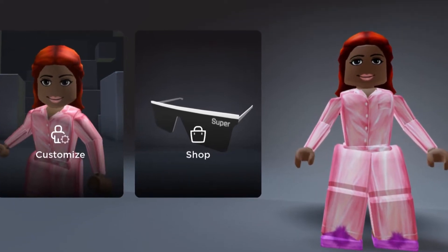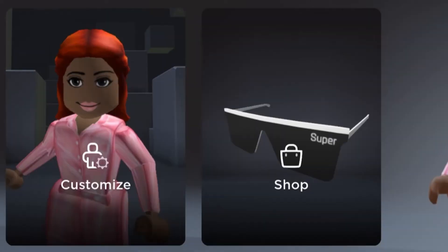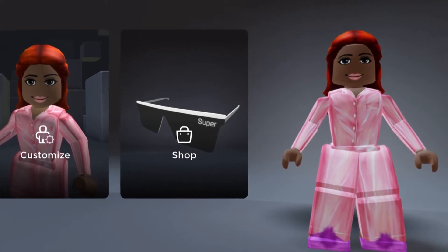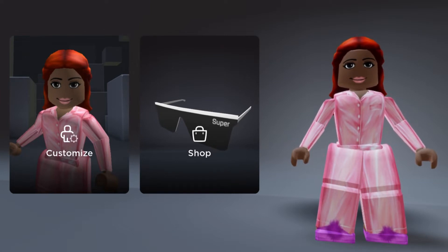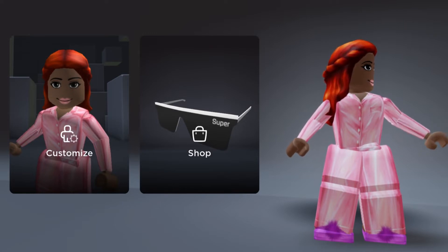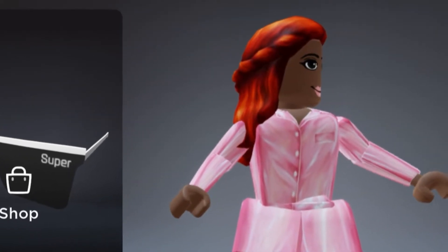Hi everyone, welcome back to my YouTube channel! As you can see, your girl is currently in the avatar catalog. I know I've never done anything like this before, so this is really new to my channel. Basically, I'm really looking for a glow up. I currently have 822 Robux and my budget was originally 200 Robux. If you're interested to see me spend hundreds of Robux, keep on watching!